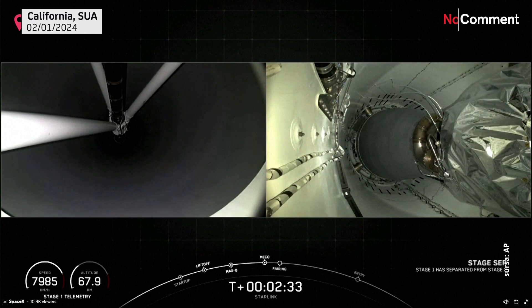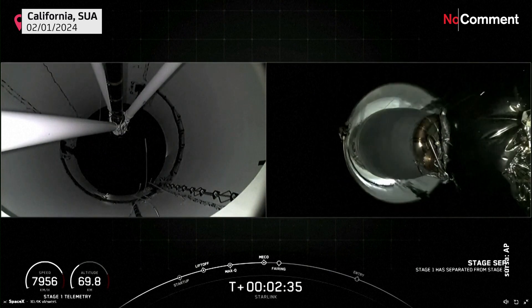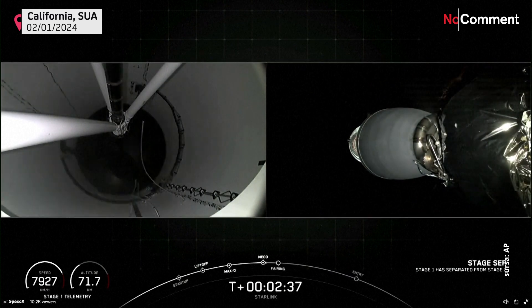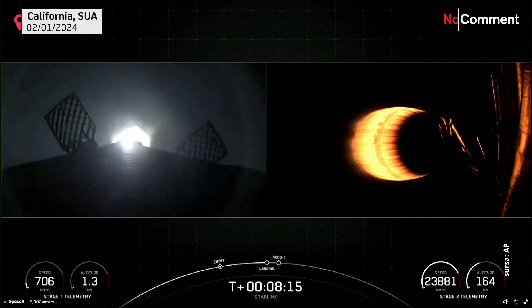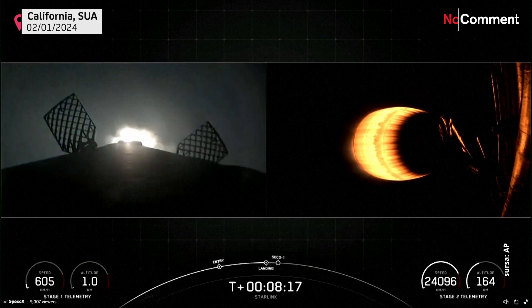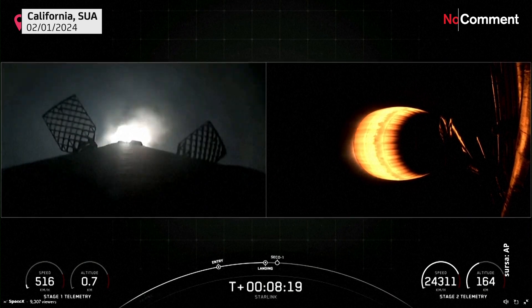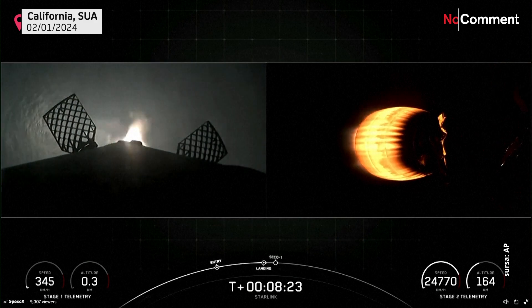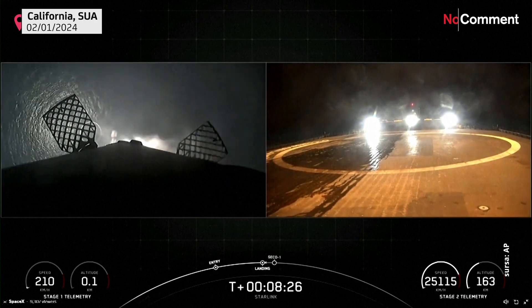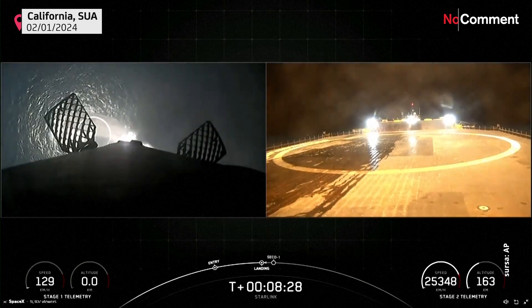Stage separation confirmed. As you can see there on your screen, successful MBAC ignition there on your right-hand side. The first stage has lit one engine to prepare for landing. Stage two FTS has saved. We're targeting a landing on our drone ship, Of Course I Still Love You, which you can see there now.